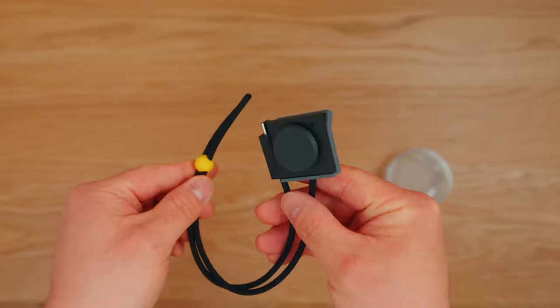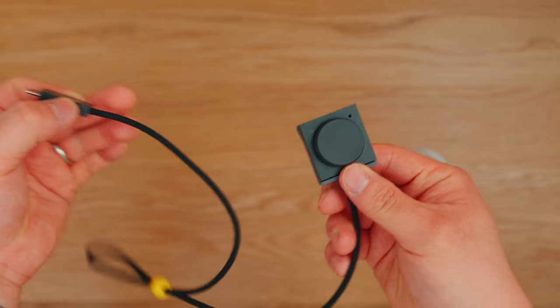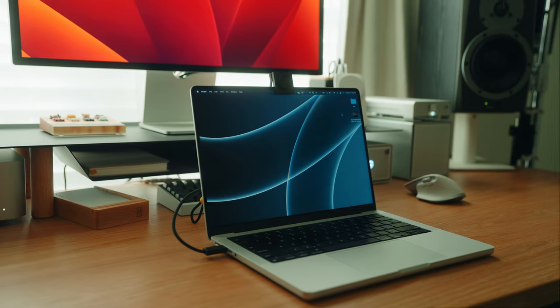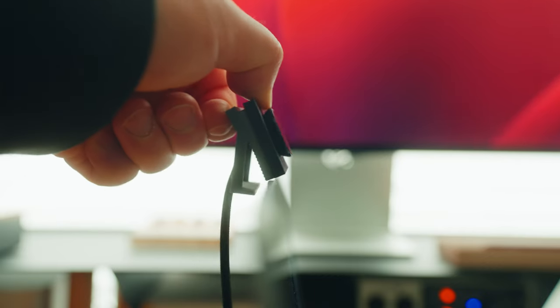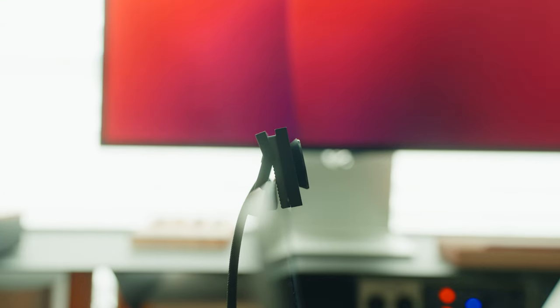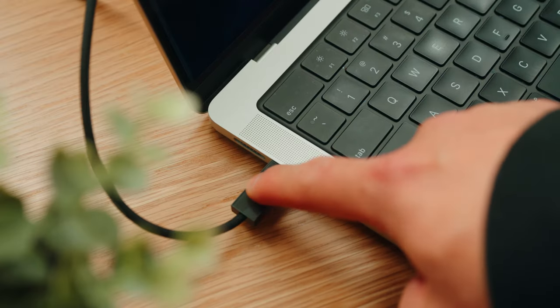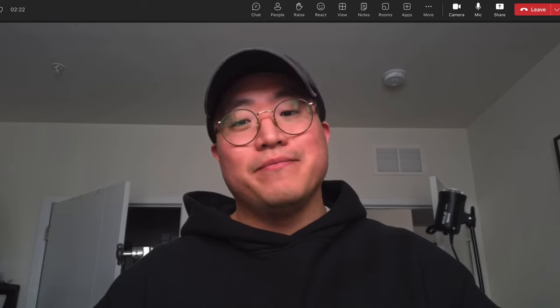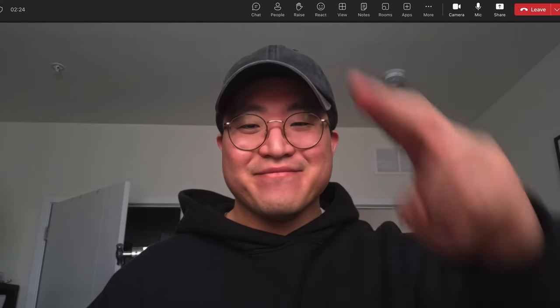This next product is one of my favorites for day-to-day work — the Opal Tadpole. I do a lot of meetings and calls on my laptop and hate the MacBook Pro camera quality, but the Tadpole is so much better. It's incredibly small, has an onboard mute button with a red LED indicator, and the video quality is insane. Priced at $179.